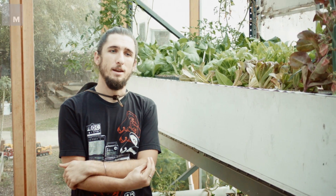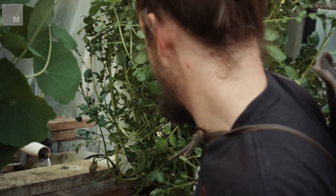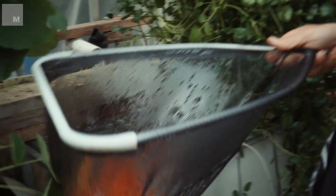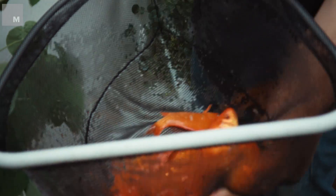I didn't realize how much chlorine and other chemicals were in our tap water until I tried to start a system from scratch. Fish can't live in our tap water, and plants can't live in our tap water. Luckily, chlorine evaporates easily — all you have to do is leave a bucket of water out and all the chlorine will eventually evaporate.